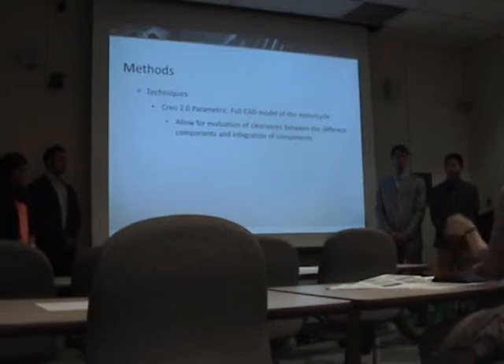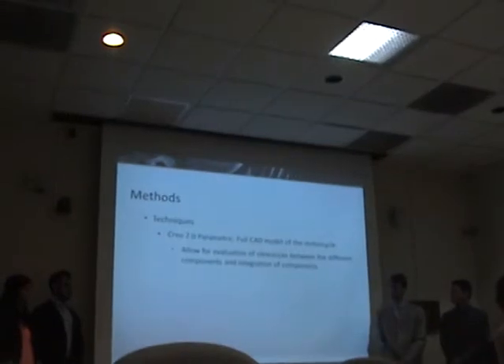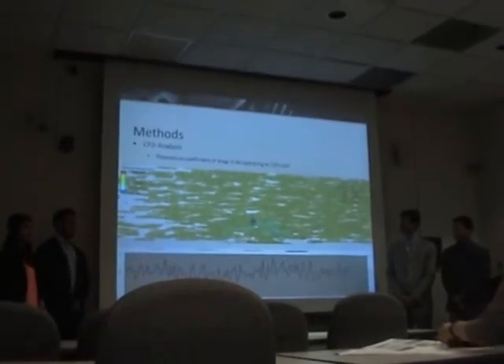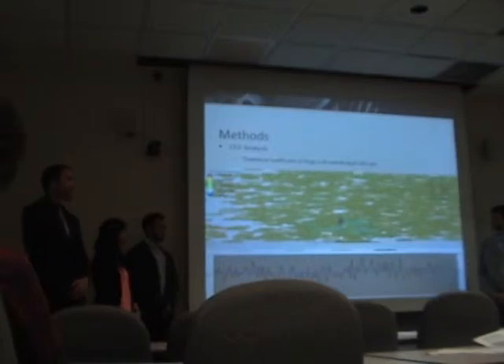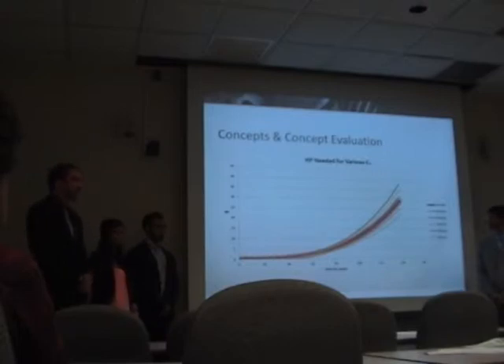Getting into our methods, a full CAD model of the motorcycle was made, which allowed us to check clearances and the different subsystems working together to ensure no major design flaws before spending time and money on fabrication. Additionally, a full model of the bike including a model of the rider was taken into CFD analysis to determine the theoretical coefficient of drag. From that analysis, we found a coefficient of drag of 0.46. The reason drag coefficient is so important is that at the higher speeds we're trying to reach, the difference in horsepower given the coefficient of drag becomes exponentially greater.